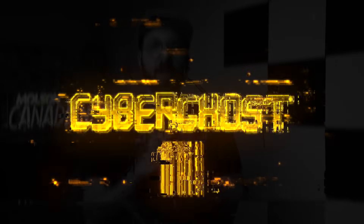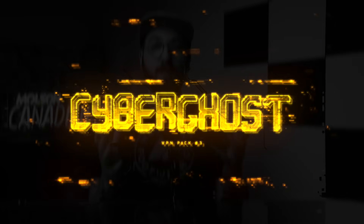And last but not least, the third pick of the day is the CyberGhost VPN, which is a Romania-based VPN service that has blown me away over the last year or so in terms of its growth as a product and as a service.